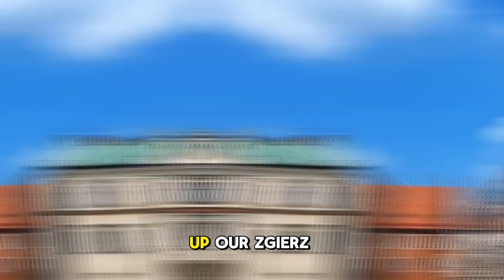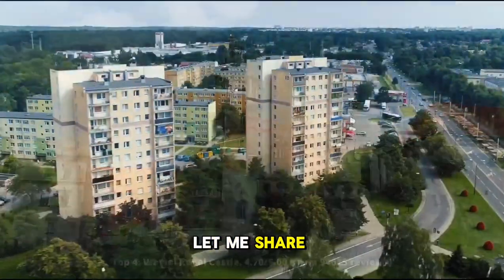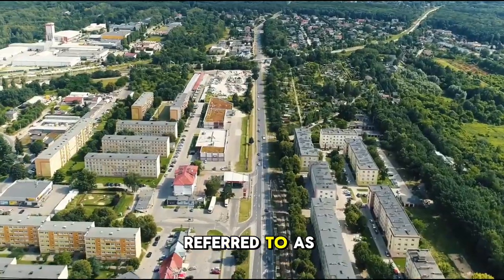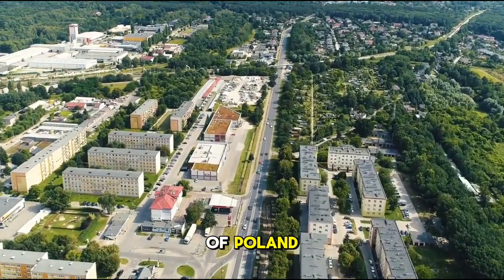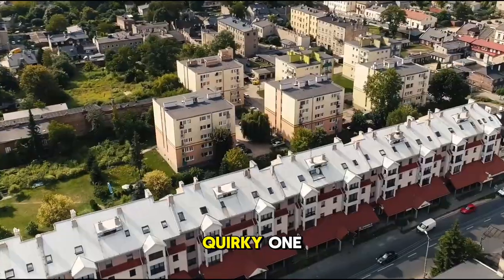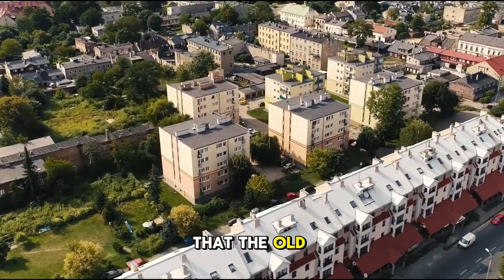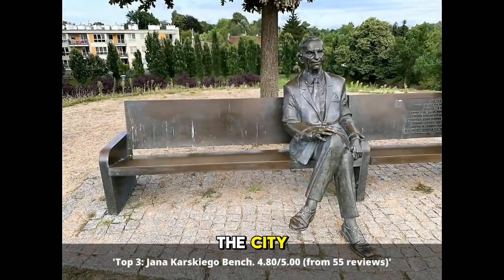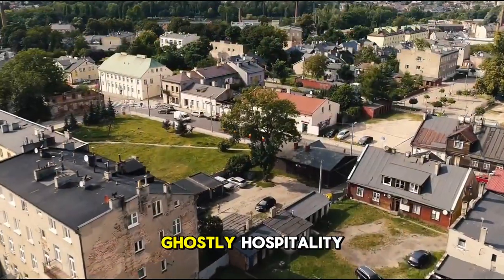Before we wrap up our Ziesh adventure, let me share some fun facts. Did you know that Ziesh is often referred to as the Little Manchester of Poland due to its historical textile industry? And here's a quirky one: legend has it that the Old Market Square is home to a friendly ghost who watches over the city. Keep an eye out for some ghostly hospitality.